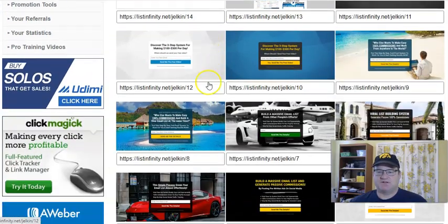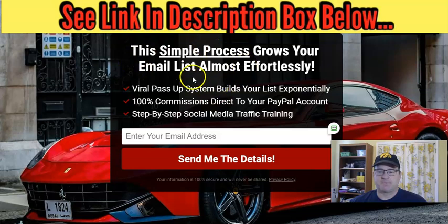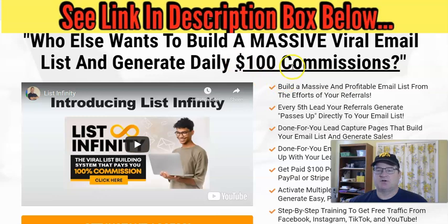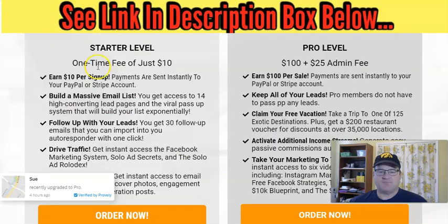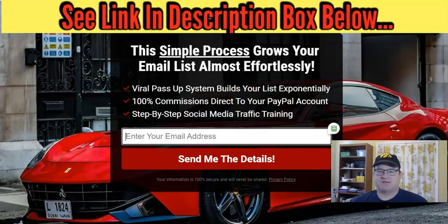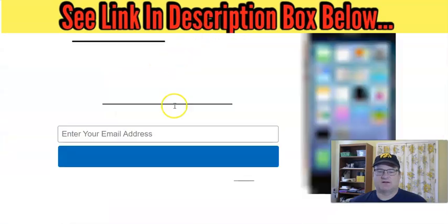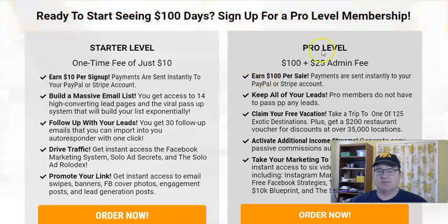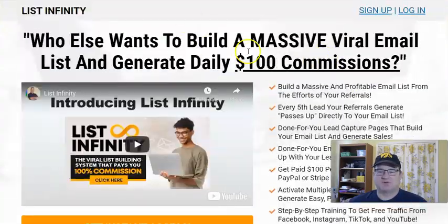Here are the lead pages — you have 14 different high-quality lead pages. You don't need to create or host the lead page; it automatically integrates to your email autoresponder. You promote this lead page, people enter their email and hit 'Send me the details,' and they're added to your email list. They'll start getting the 30-day follow-up email campaign, and they're immediately taken to the sales page where you get credit if they join at the starter level or $100 if they join at the pro level. You can also send people directly to the sales page if you prefer.